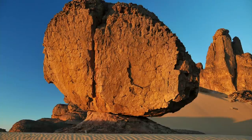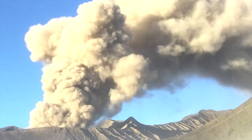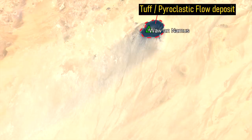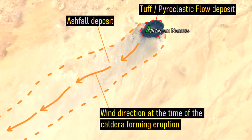The Great Saharan Desert within northern Africa contains a number of little studied yet fascinating geologic features. For example, this dark colored patch of ground represents the potentially active Wa'an-Namas volcano, which produced a relatively recent caldera-forming eruption that covered 250 square kilometers in a thick layer of ash. The wind direction at the time of the eruption is quite obvious, as a dark colored trail of ash can be seen drifting to the southwest.